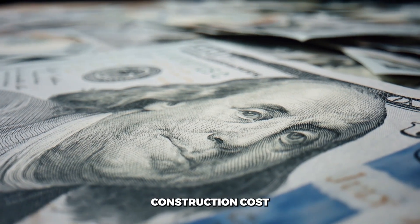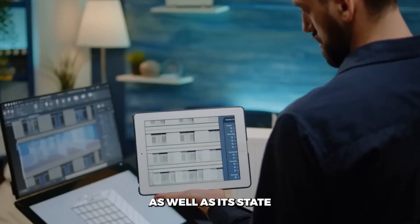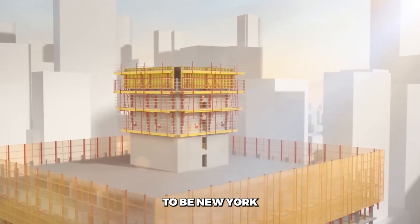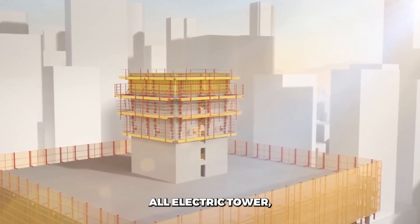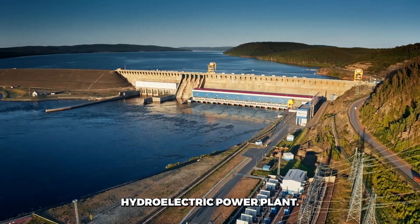Its $3 billion construction cost is made necessary for its modern engineering and architectural design, as well as its state-of-the-art technology. The skyscraper is expected to be New York City's largest all-electric tower, sourcing its 100% renewable energy from a New York hydroelectric power plant.